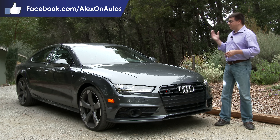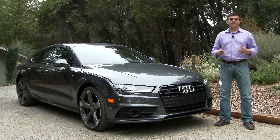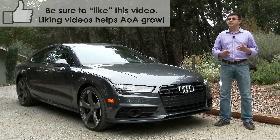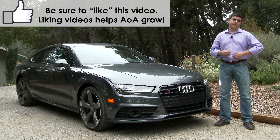Now, if you're thinking to yourself this has a few too many doors to be a coupe, then you're right in my book. However, in this modern definition of the word, it seems to refer more to the shape of the vehicle overall than the exact number of doors.